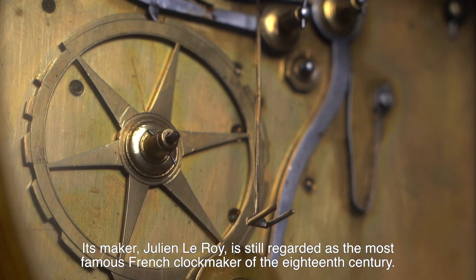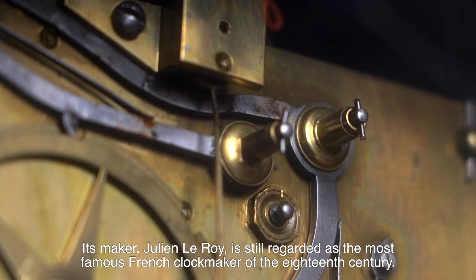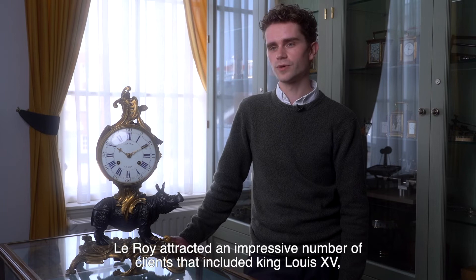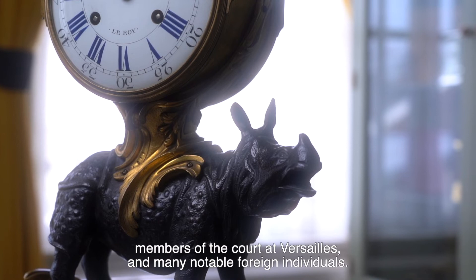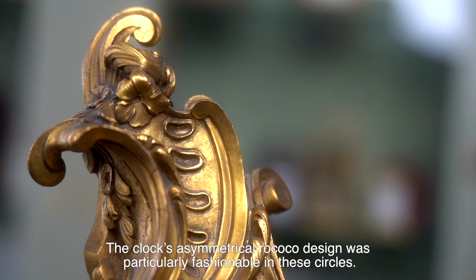Its maker, Julien Leroy, is still regarded as the most famous French clockmaker of the 18th century. Because of his many innovations and discoveries within his field, Leroy attracted an impressive number of clients that included King Louis XV, members of the court at Versailles, and many notable foreign individuals. The clock's asymmetrical Rococo design was particularly fashionable in these circles.